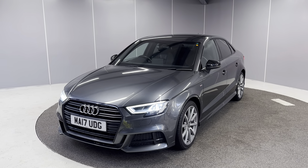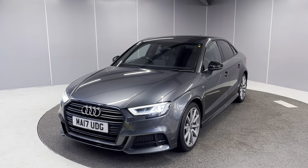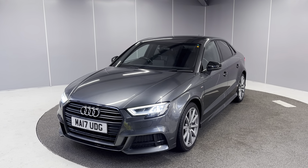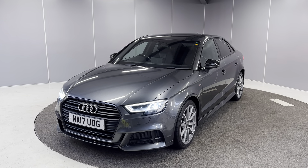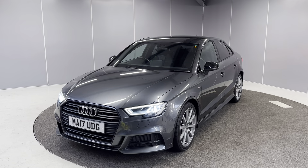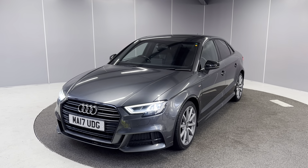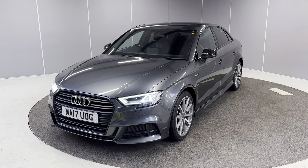Hello guys, welcome back to Lancaster Automart. My name's Ryan. Today I'm going to be giving you a quick walk-around video of the 2017 Audi A3 Black Edition Saloon. It's a 1.4 TFSI engine with a 6-speed manual gearbox, finished in Daytona grey pearl effect paint, and it is the 150 PS model. I'll be showing you the car from a couple of different angles and pointing out some features as we go around it.